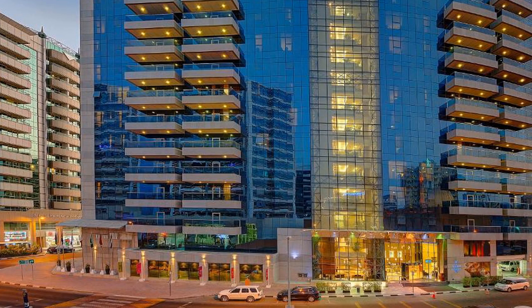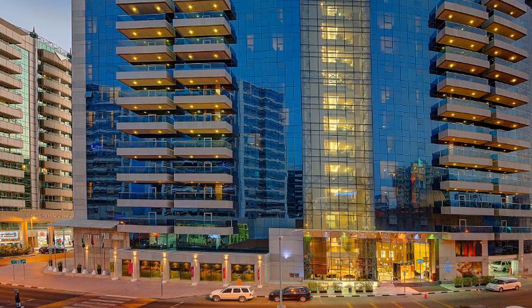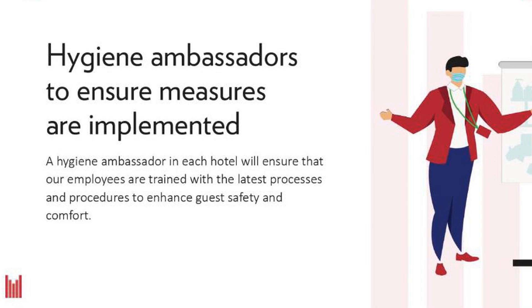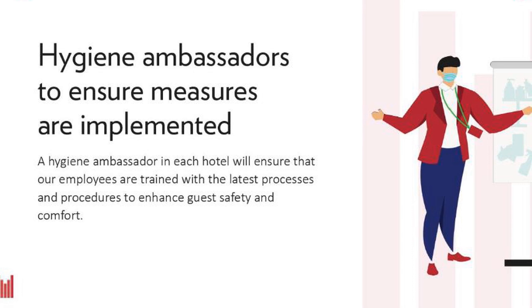For dining and events, the Copthorne Hotel offers guests a choice of two restaurants and five meeting rooms. The Crystal Restaurant serves an international buffet for breakfast, lunch, and dinner.